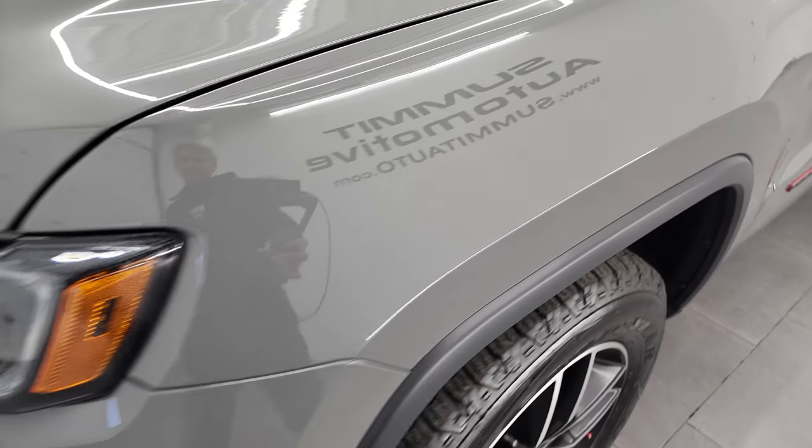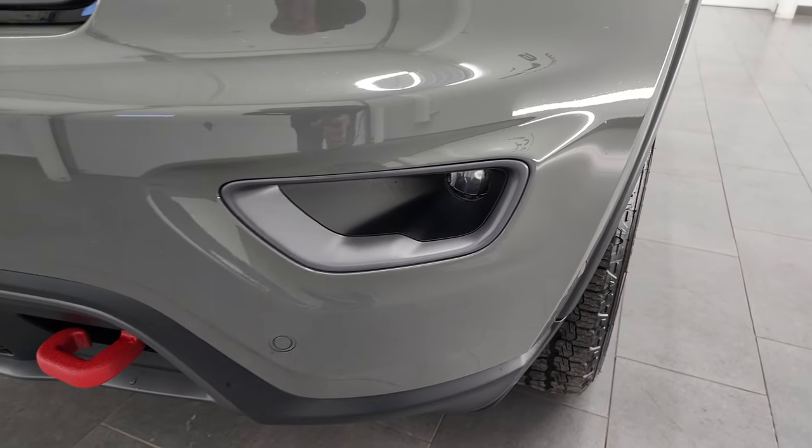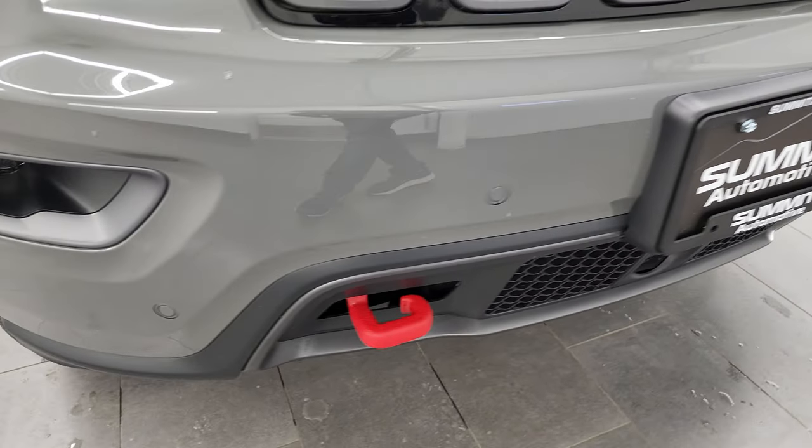The front fender is in excellent condition. You get the LED running lights, the HID headlamps, and the LED fog lamps. We're going to turn all of those on at the end of the video, so stay tuned because they are super bright.